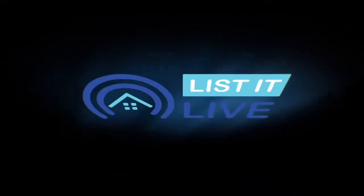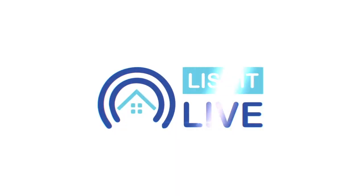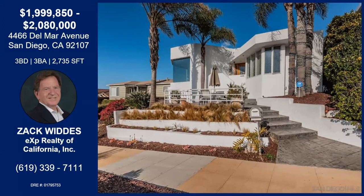You are watching Listed Live, where we give you a guided tour of the hottest home's first sale in San Diego. Today, I'm welcoming Zach Wittes to the show. Tell me about this spectacular home you brought us today.